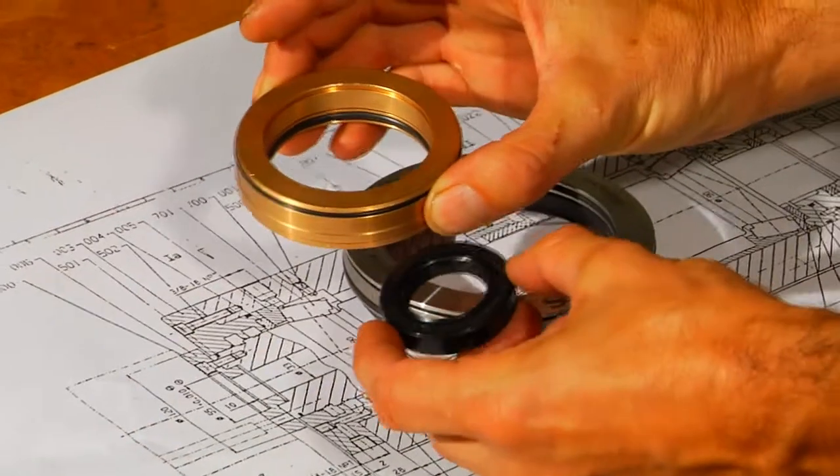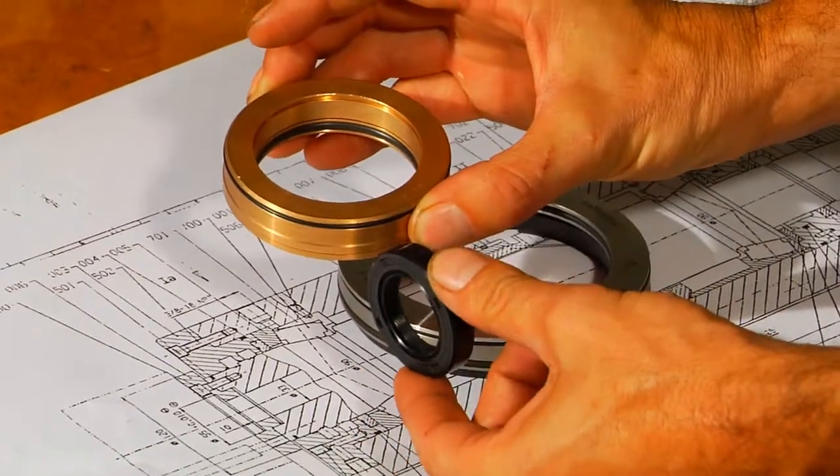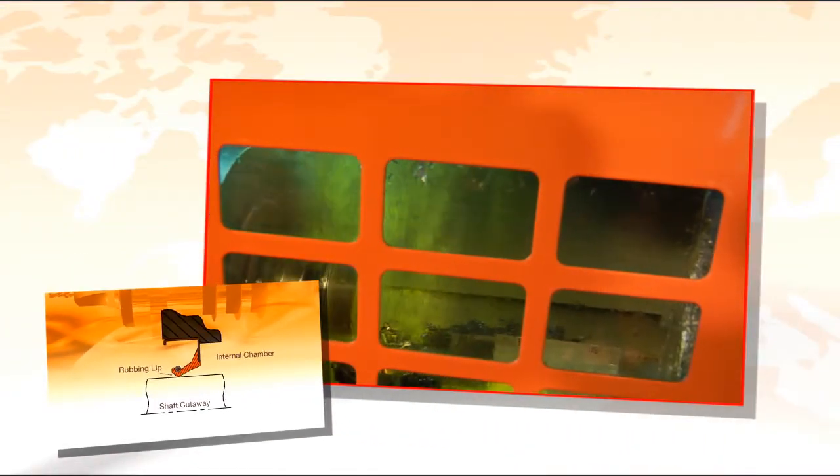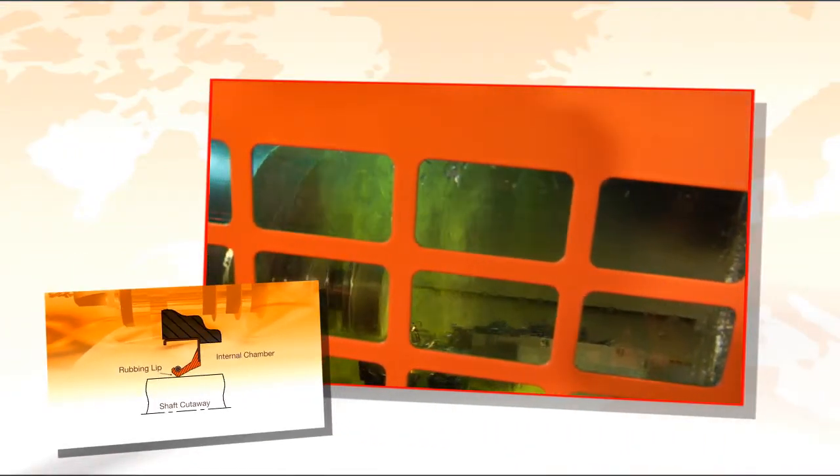Rubbing seals and non-contact labyrinth seal designs do not perform well in these harsh environments. Rubbing seals maintain contact with the spindle shaft 100 percent of the time, generating heat and friction which will eventually cause the seal to wear out, leading to contamination.